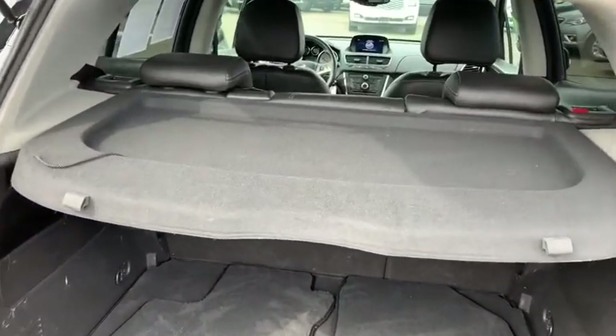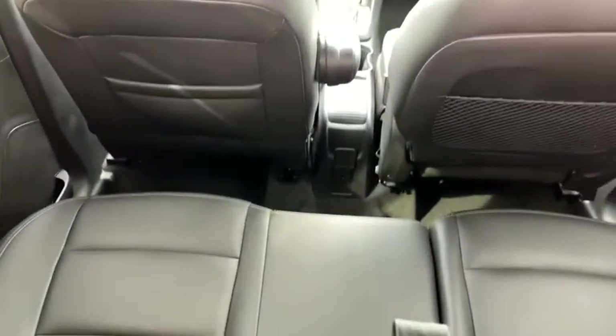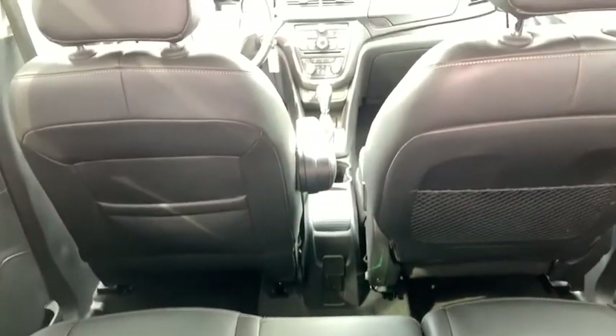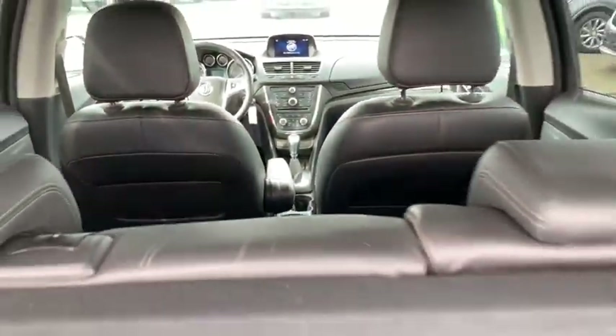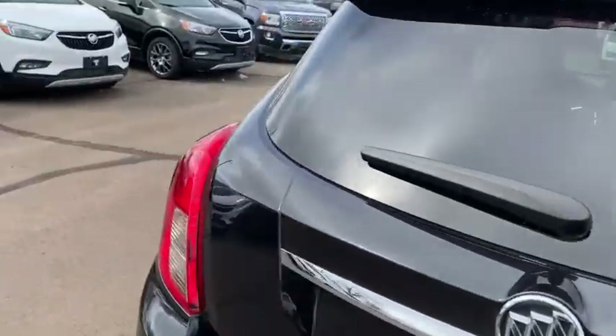It also comes loaded with a privacy shade, although it's not quite hooked up to the top of the hatchback yet. You can fold the seats down into a 60-40 split, and otherwise you have fantastic room in the back — even with the seats all the way back, you can still fit someone comfortably. Moving around up front, you do have a very sizable rear seat as well.